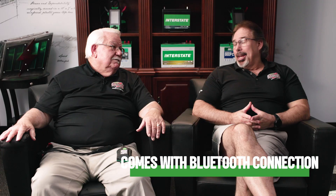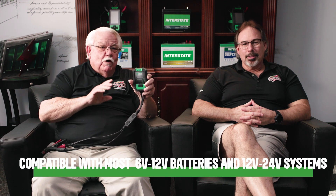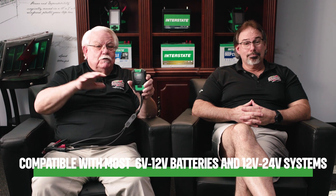We'll also give you some helpful hints and tricks to ensure you're testing your batteries correctly. With the IB Wave, it's going to be a game changer — it's Bluetooth technology, so it connects seamlessly to your mobile devices. This provides quick and convenient battery test results via either email or texting. The best part is that it's compatible with most 6 and 12 volt batteries and 12 and 24 volt systems.